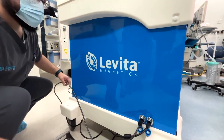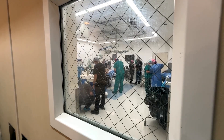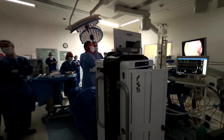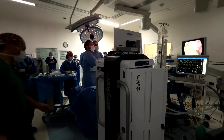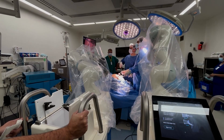Alberto Rodriguez is the CEO of La Vida Magnetics, the company that provided the AI-guided camera for the surgery. He says the procedure marked a major global milestone, and that the technology is becoming increasingly more sophisticated.